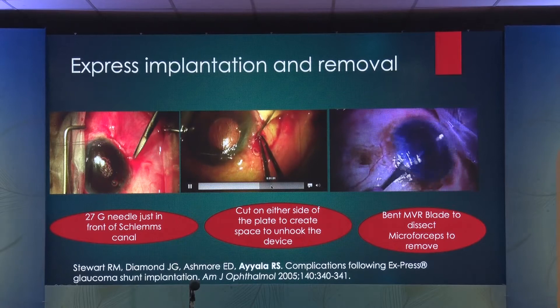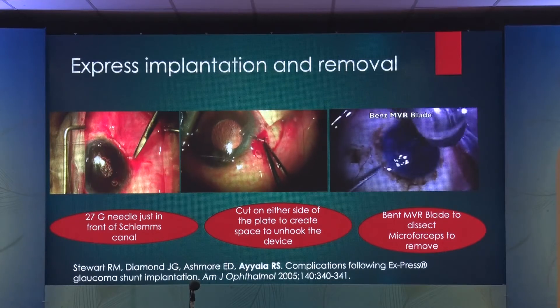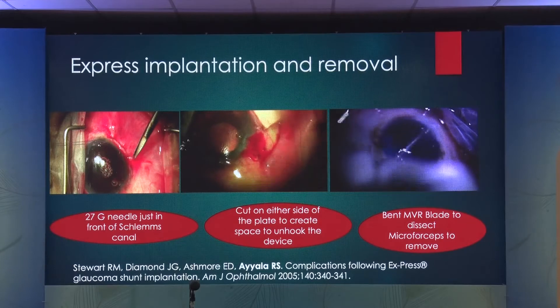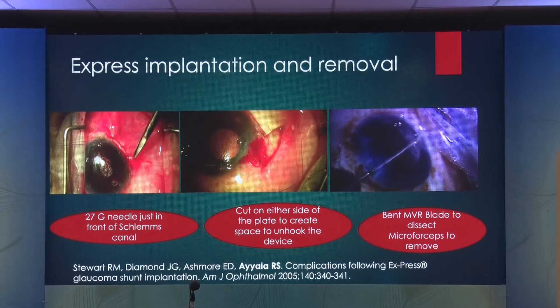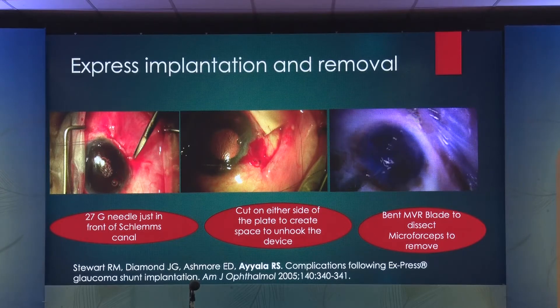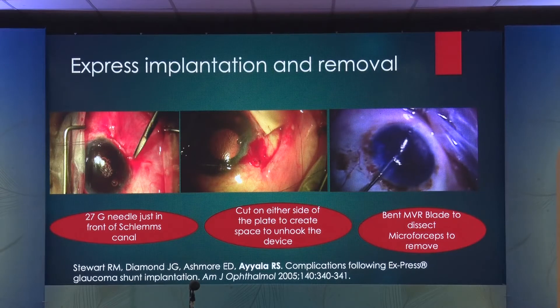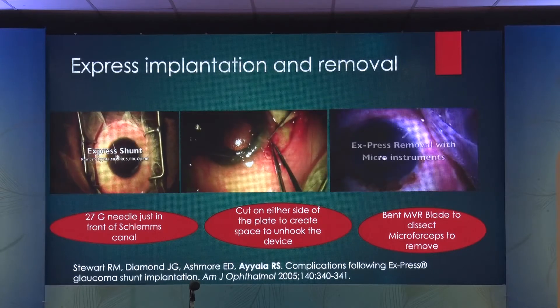For the external technique, you cut about a millimeter on either side of the plate so you can twist the Express out and unhook it from the underlying sclera and take it out. The internal approach is more inventive — you make a paracentesis exactly 180 degrees opposite, use an MVR blade under direct view, dissect the sclera on either side of the Express internally, then using microforceps under the cover of the goniolens, you peel it into the anterior chamber and take it out. This way, you can preserve the bleb and convert it to a modified trabeculectomy if you want. Both approaches are good to know for those who use Express.